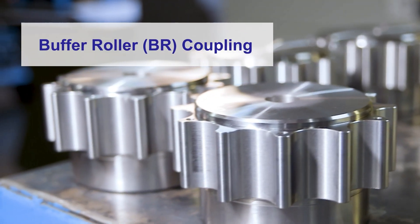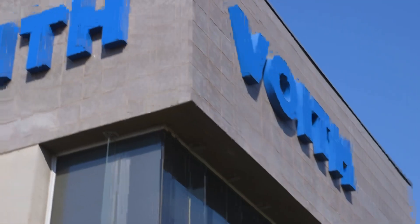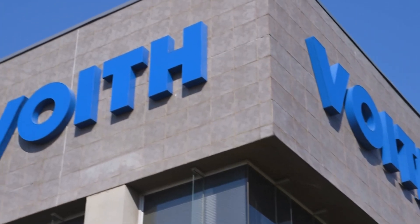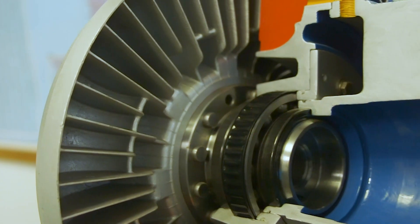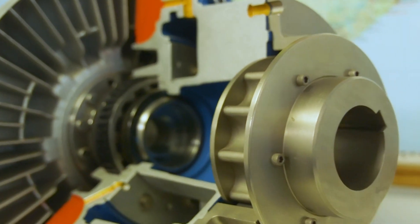Perfecting your drive system is what we pride ourselves on. Voith South Africa has over 45 years of experience covering various industries. We are experts in dampening torsional vibrations affecting drive lines.